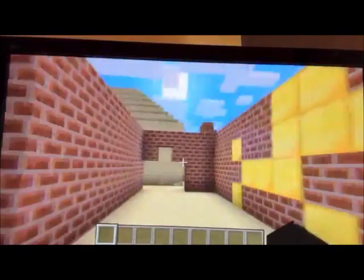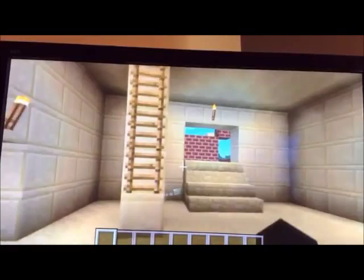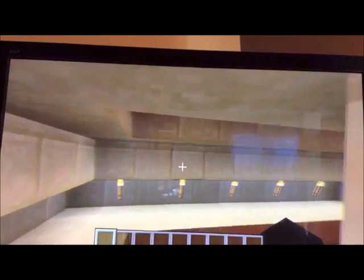We are now entering the Tower of Babel. This tower is the tower that is in the story in the Bible. Some think it was in the city of Babel, but we have no real proof.